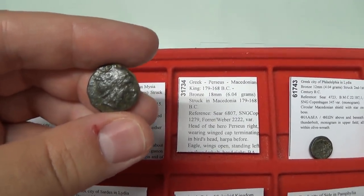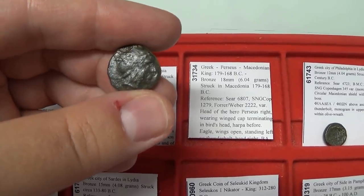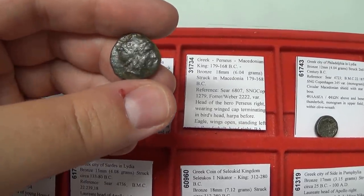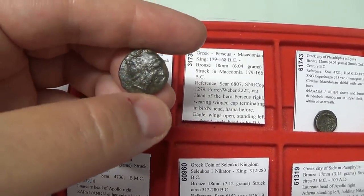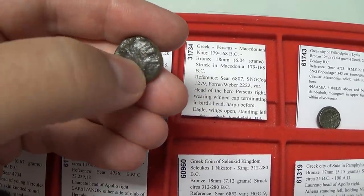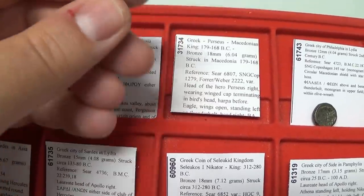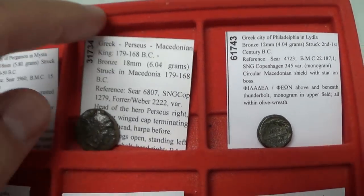Perseus could be considered the last king of Macedonia. He rebelled against the Romans and was defeated. His father also used the symbol of Perseus on his coins — a similar motif but with different symbols and monograms on either side. The ER monogram is the symbol for Perseus. We're talking about a 179 to 168 BC coin — a very interesting, and I believe somewhat rare, type.